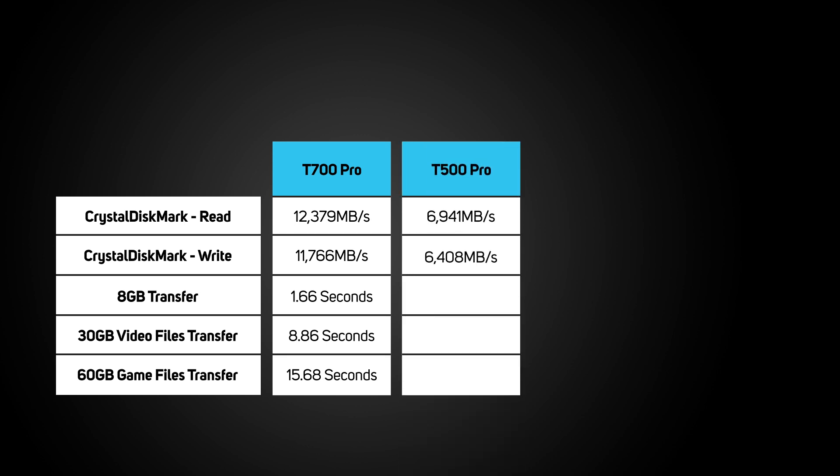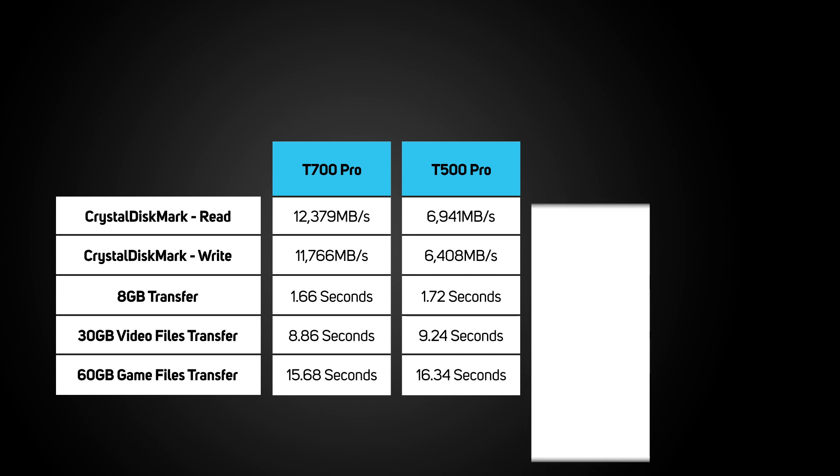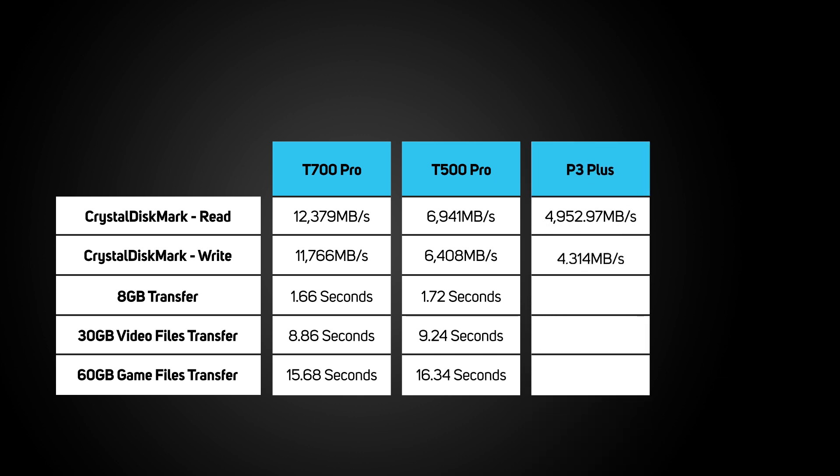In comparison, the T500 showed read speeds of 6,941 megabytes per second in CrystalDiskMark, which is not far off the advertised speeds. The 8GB file took just 1.72 seconds, the 30GB took 9.24 seconds, and the 60GB game file took 16.34 seconds — all not too far off the flagship T700.